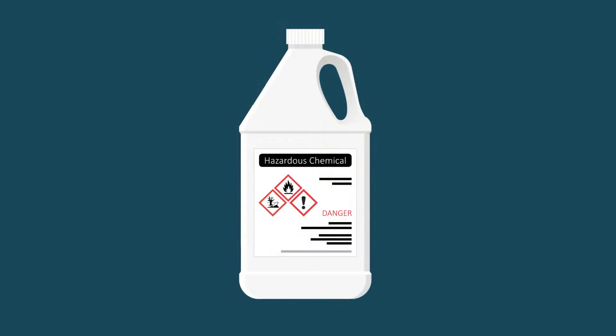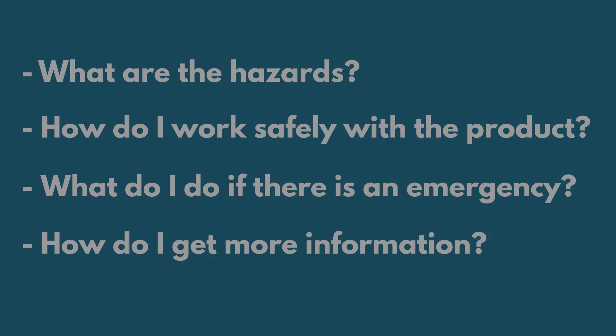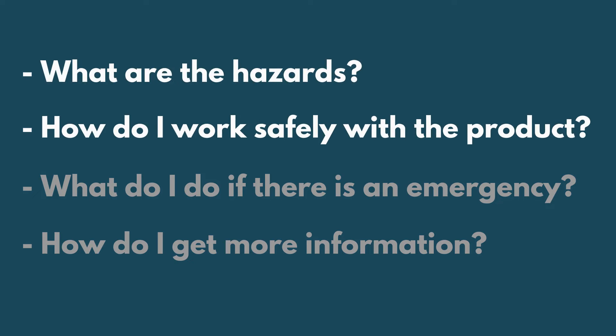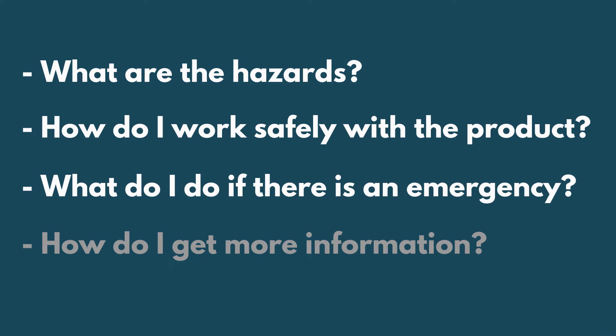If you must use a hazardous product at work, there are four questions to ask: What are the hazards? How do I work safely with the product? What do I do if there is an emergency? How do I get more information? WHMIS has the answers you need.